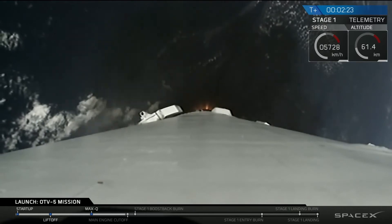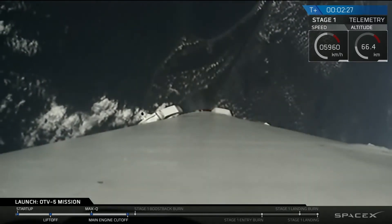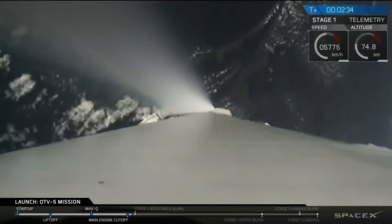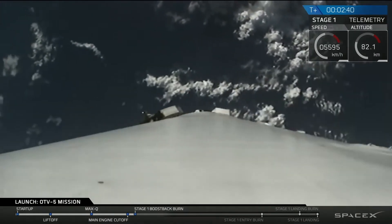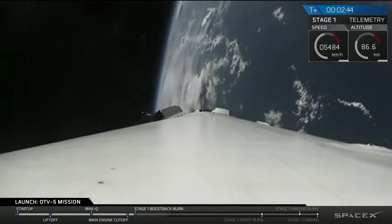Watch for main engine cutoff coming up shortly. Now we've had successful second stage separation and ignition.